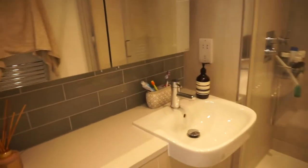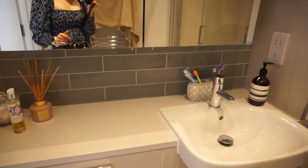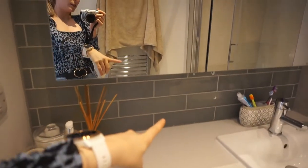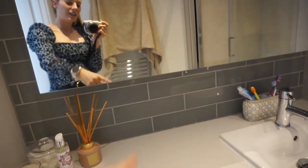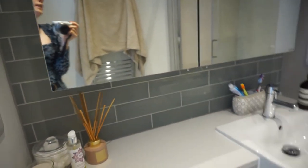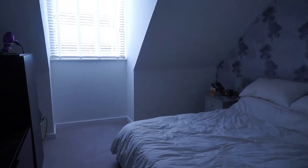We then have our en suite — it's exactly the same kind of tile as before. There's this lovely smelly thing which is one of my favourites — a bit of Aesop soap; can't go wrong. You can see more of the blue here. It is a green tile but you can't see it on camera — it looks blue-grey, but it's a really nice colour. It's nice and small but we use it all the time. It was important to us that we had an en suite.